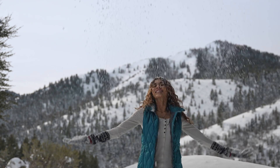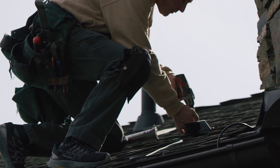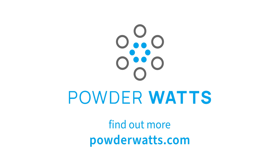But for the rest of us, there's a smarter, simpler way. PowderWatts will install the sensors and turn your roof into the most efficient money-saving system. Visit PowderWatts.com and start saving.